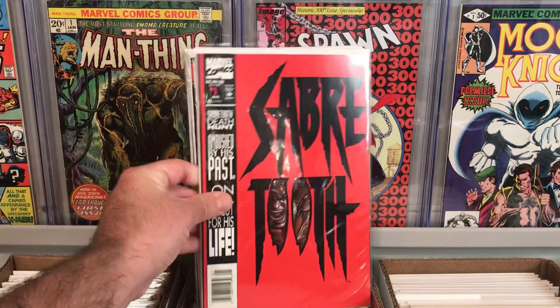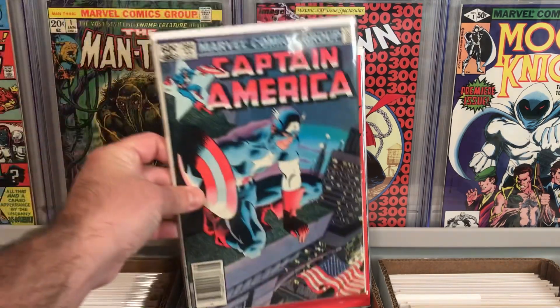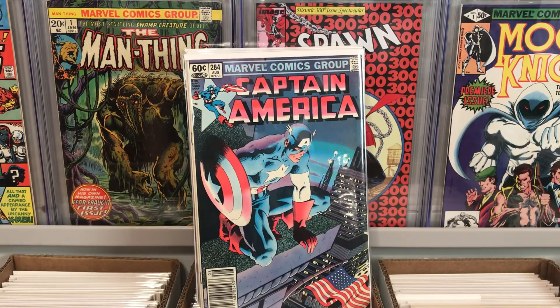I also found a near mint Sabretooth number one — that's his first solo series — I thought that was really cool. And also another one of my favorite Captain America covers, issue 284, where Cap is perched up on the building with the American flag waving down below. It's a newsstand and it's in really nice shape for less than a buck. I bought this like a long time ago for like 10 bucks, so finding it for less than a dollar is awesome.